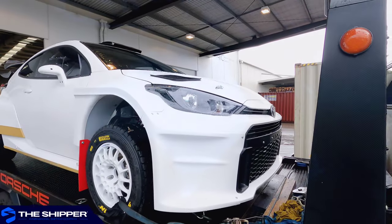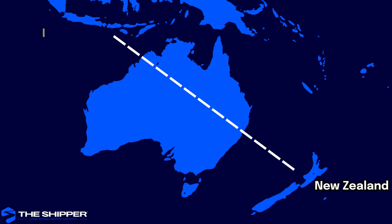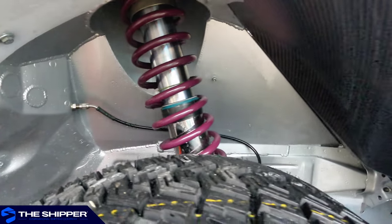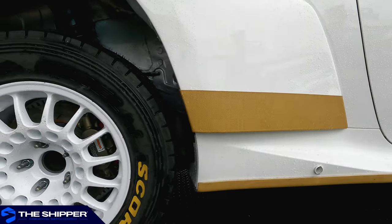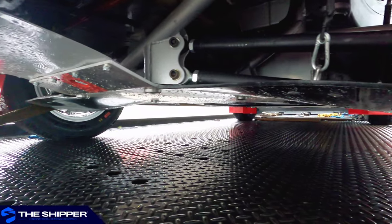In this particular case, this vehicle is getting air freighted from Auckland, New Zealand to Indonesia for a rally event. The client came to us needing a prompt and reliable solution to his tight deadlines, and we at The Shipper were able to satisfy his requests, as we pride ourselves on being a dependable and customer-centric shipping company.